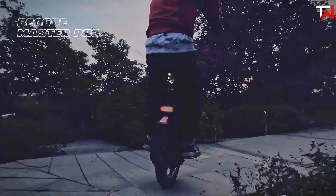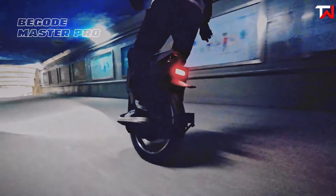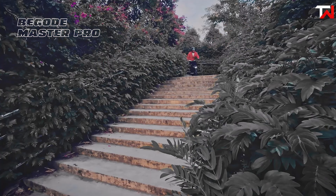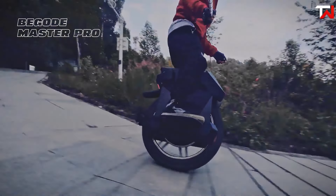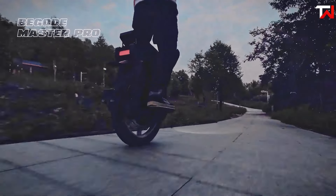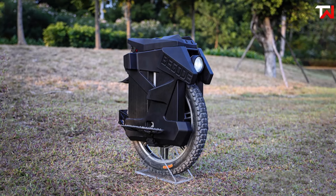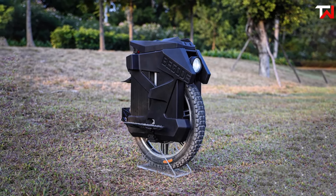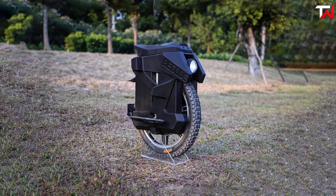Safety features include a warning system with alarms and configurable tilt-back, adjustable via a mobile app. The unicycle also boasts practical elements such as a retractable trolley handle with an anti-spin lift button and powerful quad Nicholas-style LED headlights along with a rear tail light. While it lacks Bluetooth music support, the integrated beeper effectively handles system sounds and alarms, making the Master Pro a top choice for riders seeking high performance and extensive range.